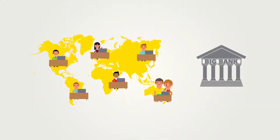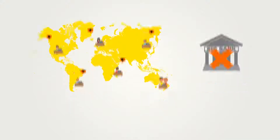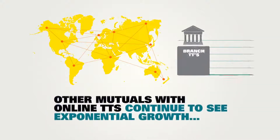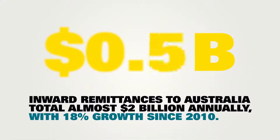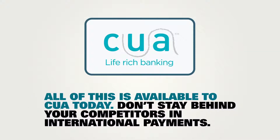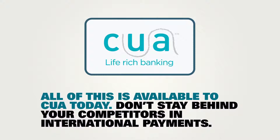There are many young people just like Harry and Sally who don't want to bank with the big four, but want to send and receive international payments. Watch your non-interest revenue grow and attract new members. Other mutuals with online TTs continue to see exponential growth. Outward remittances from Australia total over $4 billion annually, and inward remittances to Australia total almost $2 billion annually. Direct teller ordering in branch, direct member ordering via internet banking, and direct inward transfers are available to CUA today.